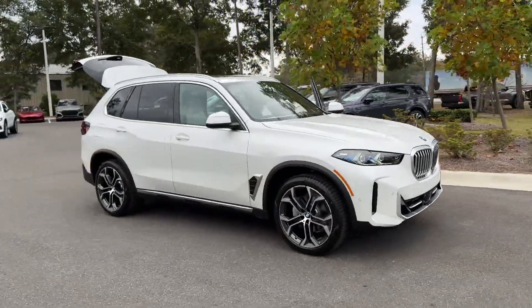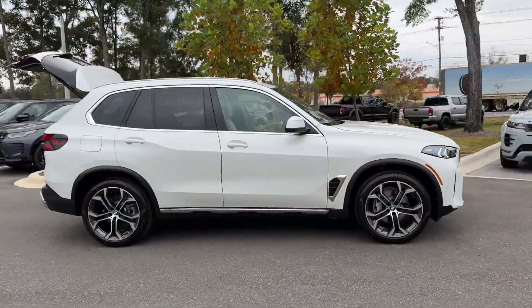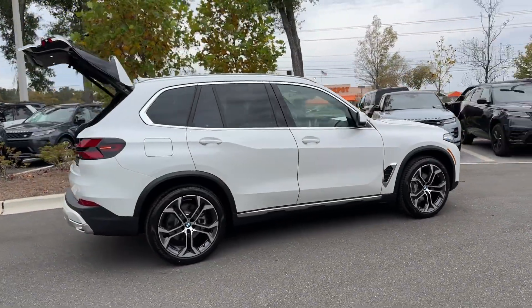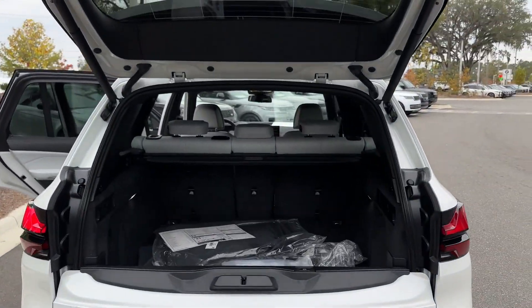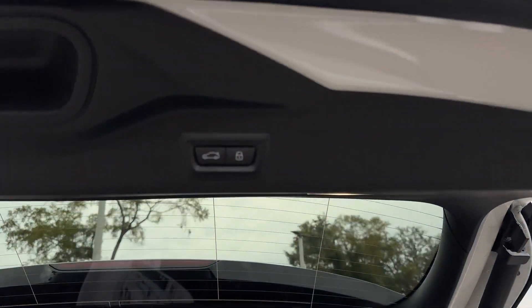2025 BMW X5. This SUV offers space as well as power and performance. It looks as sharp as it performs with stylish features which include automatic parking,